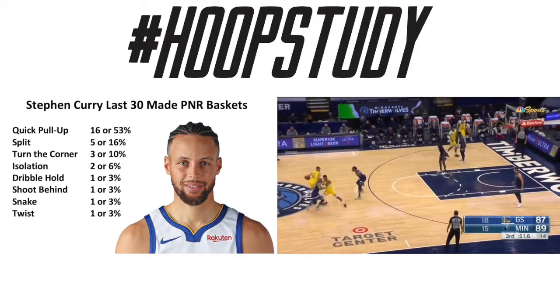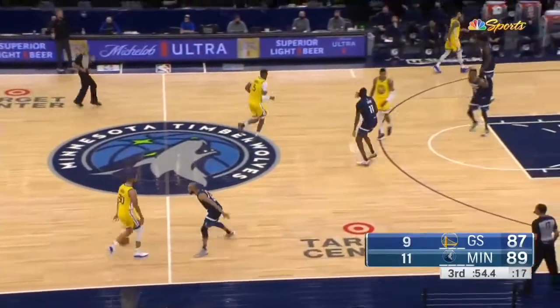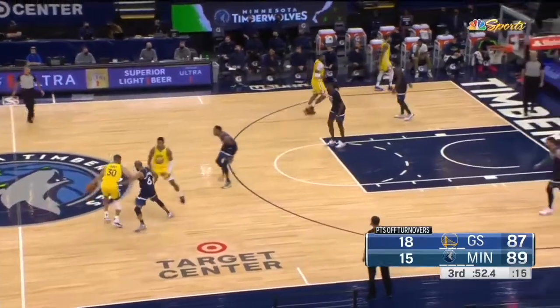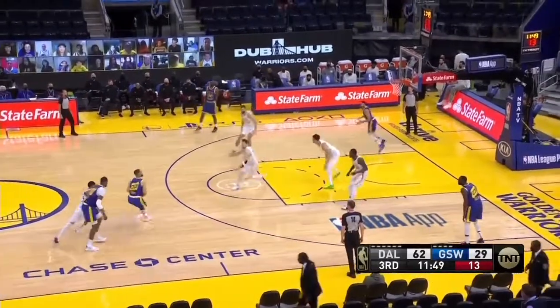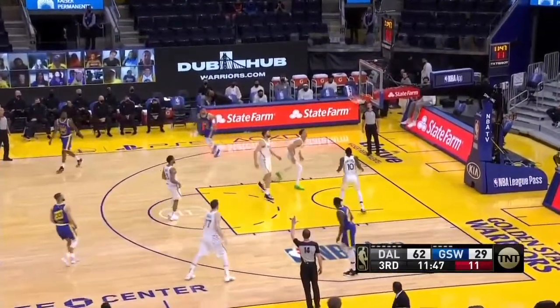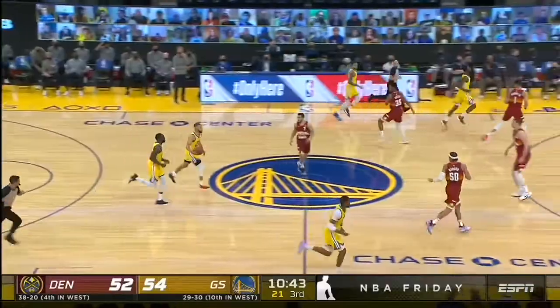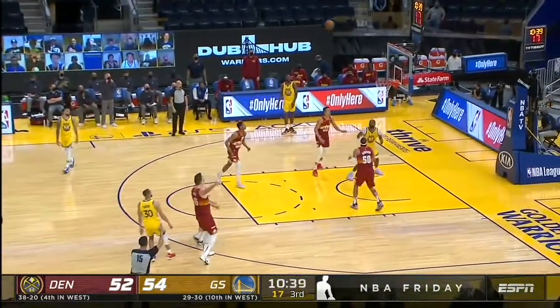Now let's break this down and see how he's getting these shots. How is Steph Curry using these screens to get up an easy jumper? A lot of them are coming off of drag screens or sideline ball screens, and you'll notice that whenever he comes off of these he's throwing the ball into his shot, pulling up in rhythm.